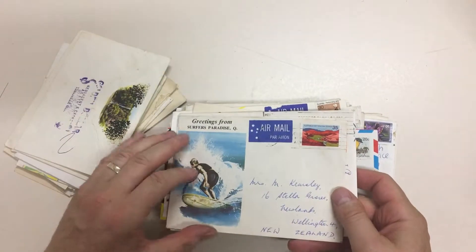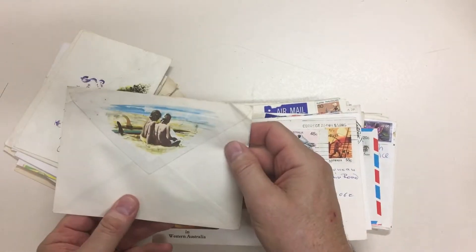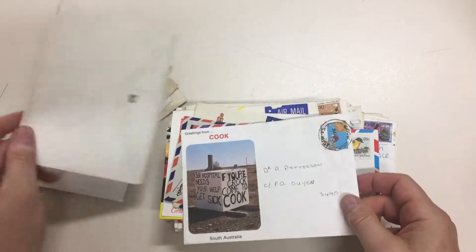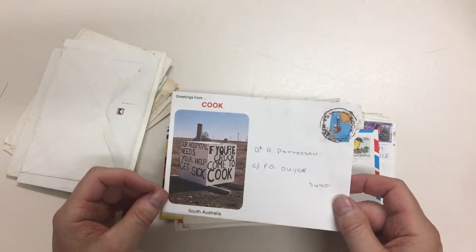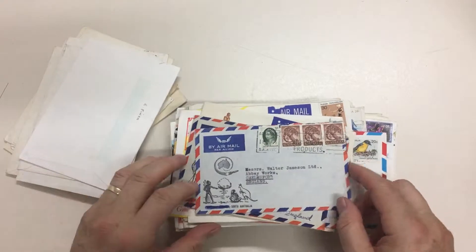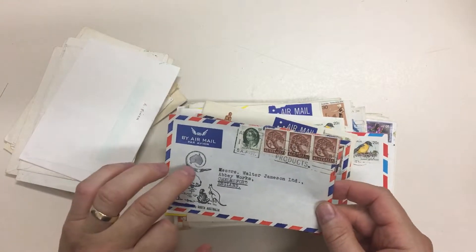As you can see, visually it's a very attractive subject, and some of them have a secondary picture on the flap. There's one for a hospital: 'Get sick if you're crook, come to Cook,' and it's addressed to a doctor. And Woomera — with a little rocket.